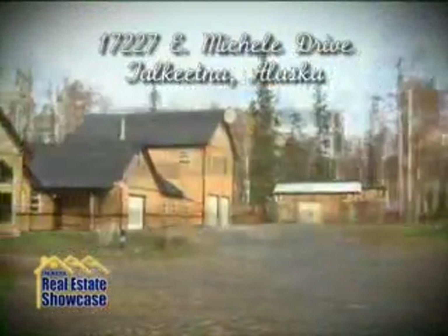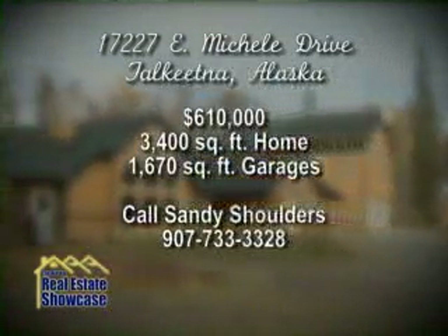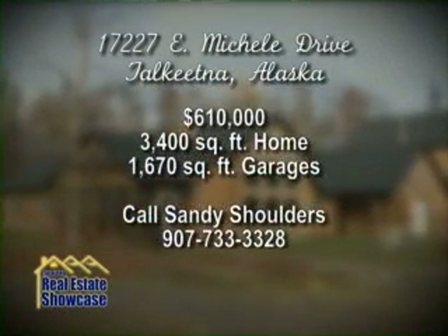This beautiful home is completely ready for your family and your business ideas. For a tour, call Sandy Shoulders at McKinley View Real Estate in Talkeetna.